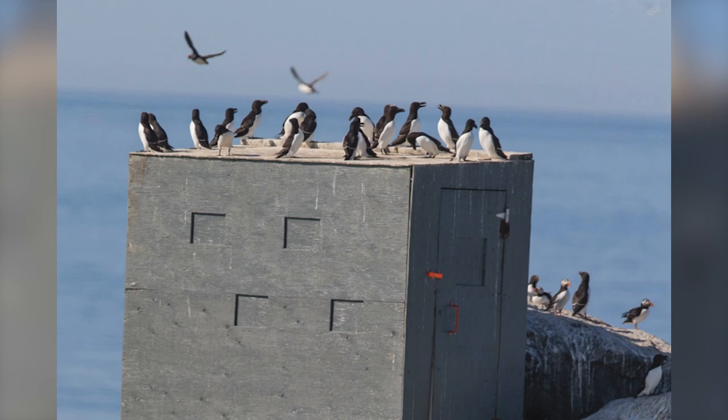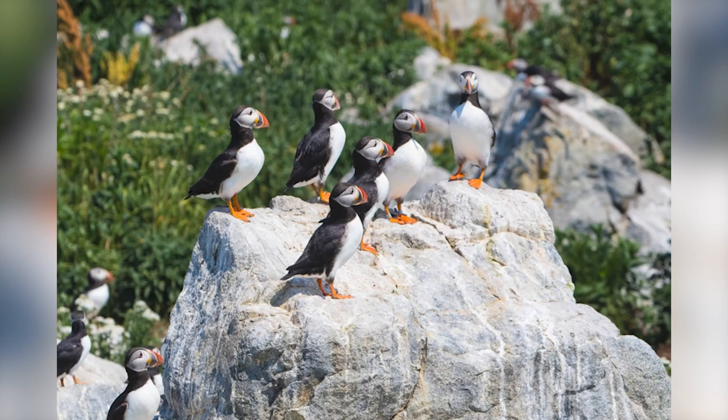The puffins just sit right on the roof of the blind. I swear one of them was asking everybody where they were from. The birds are well aware that people go in the box, open the window and click at them for an hour, and then go away — we're no longer all that exciting. But when you open the little cutout — it's covered with a piece of plywood on a string, you pull the string and it slides up — you can stick your camera out, and there are puffins everywhere.